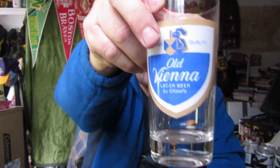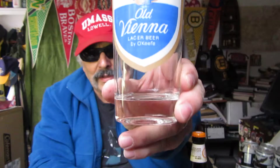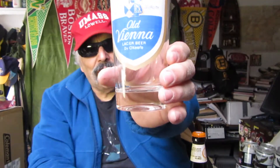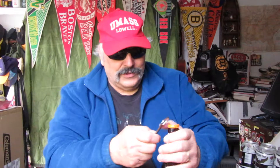I don't know if I'm getting reflection off of the lights over here, but I hope you can see it. It's an old Vienna, O'Keeffe Brewery — this is the Lager Beer. Years ago. Now let's see what we got here. There's an opener — lose the Boston accent — opener, instead of an opener.